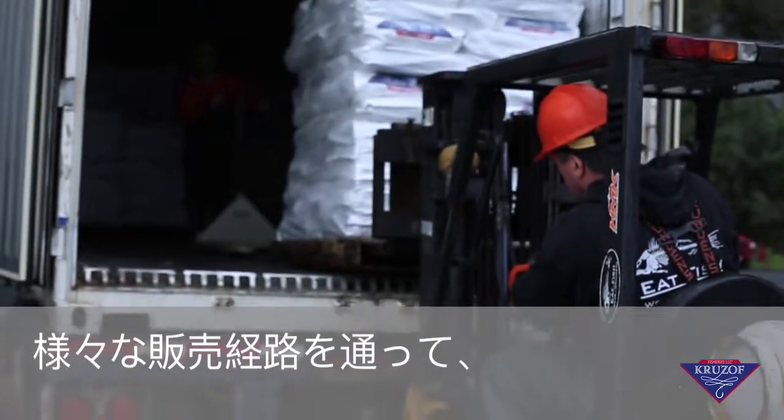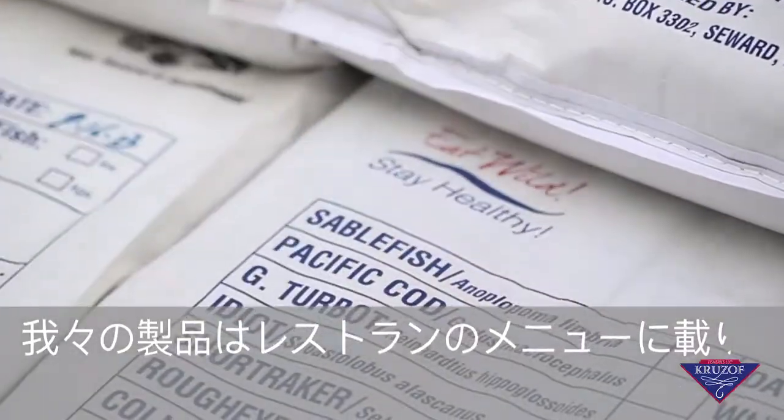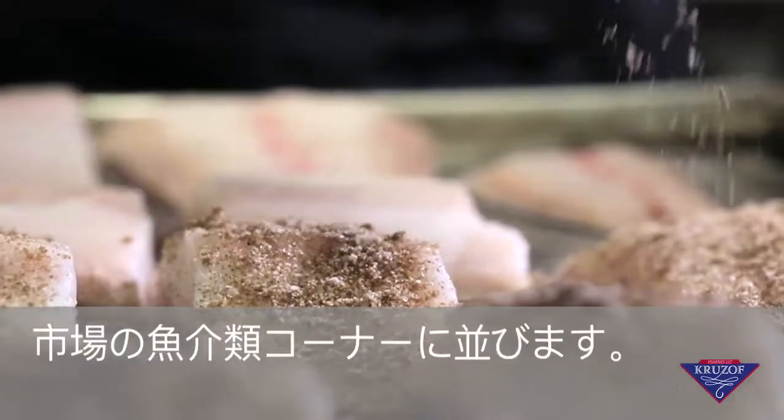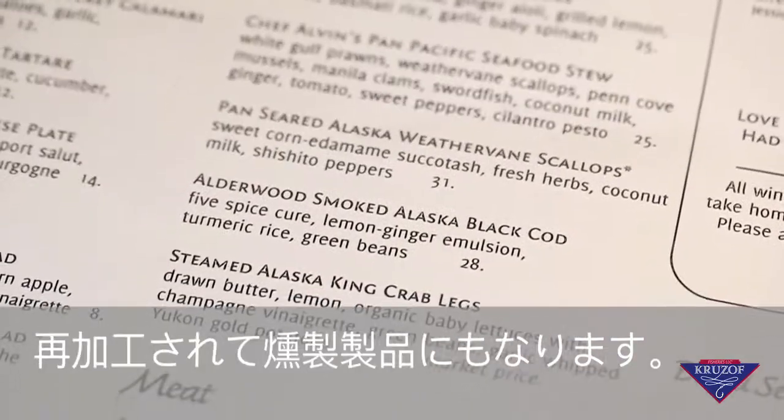Depending on the sales channel, our product may ultimately end up in seafood counters at grocery stores, be reprocessed into a fancy smoked product, or shipped direct to people's homes, to local farmers markets, or be featured on the menus of higher end restaurants.